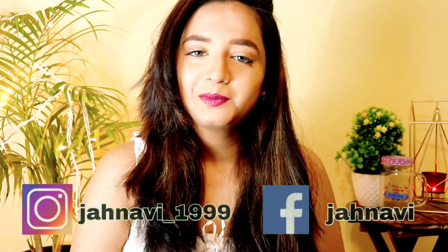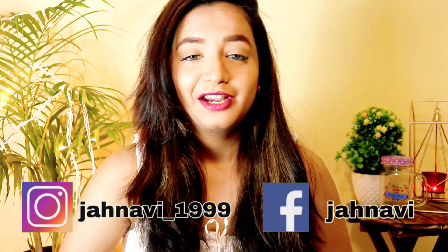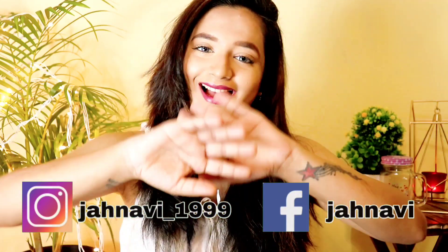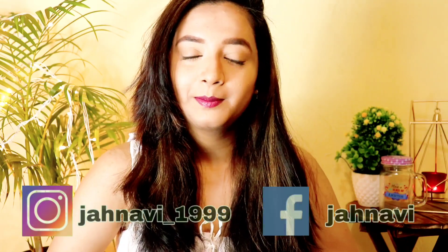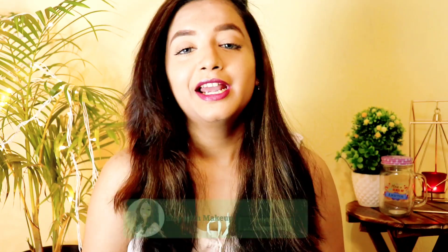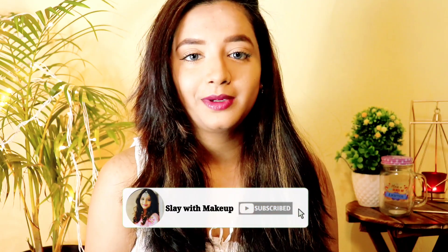Hey guys, welcome back to my channel 'Slave with Makeup' and welcome back to another video. If anyone is new to my channel, hi, my name is Janvi. I make videos on skincare, hair care, makeup, vlogs and much more. If you're interested, do like, share and subscribe to my channel.